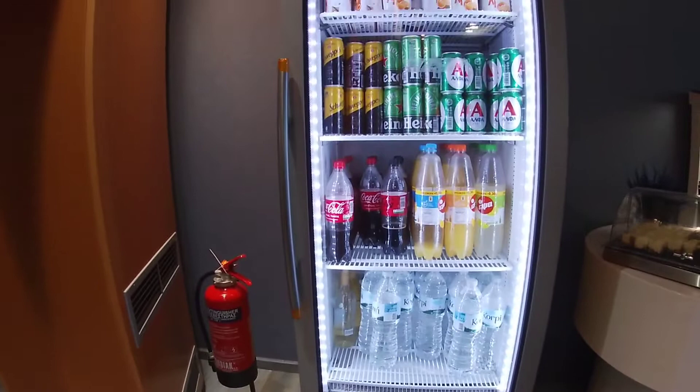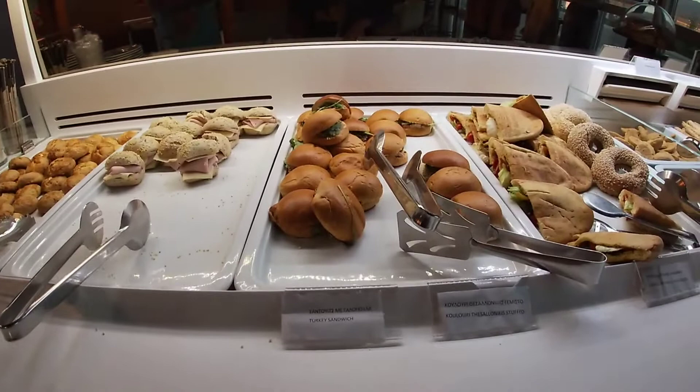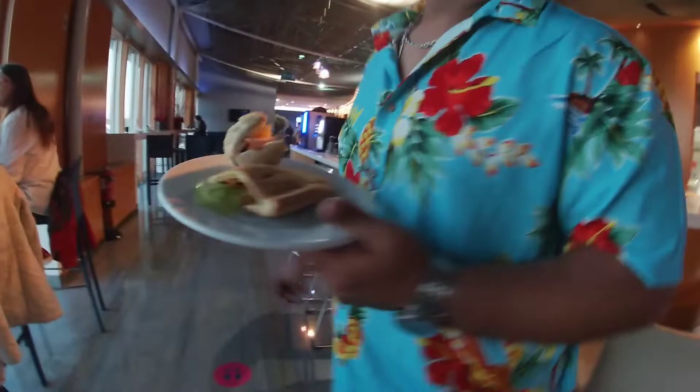They have all this food — breakfast, turkey, vegetables. These are croissants.